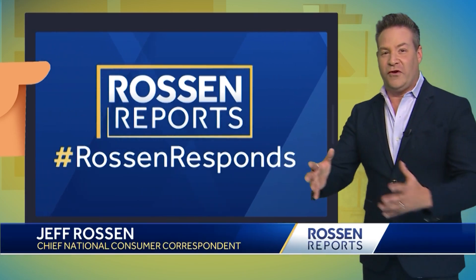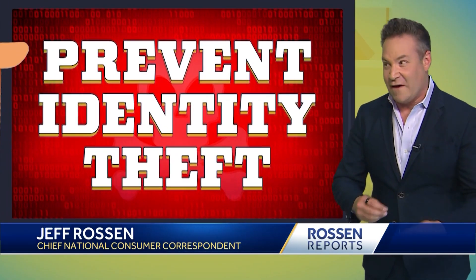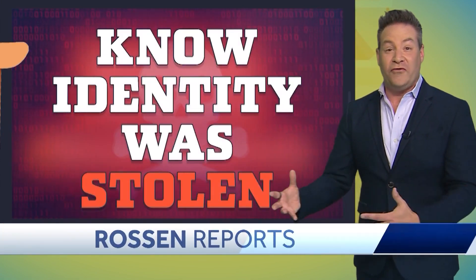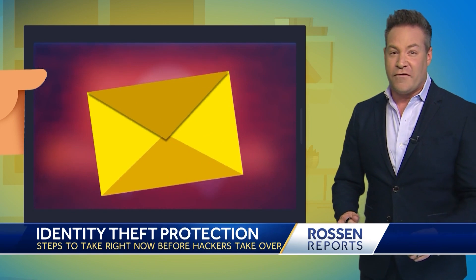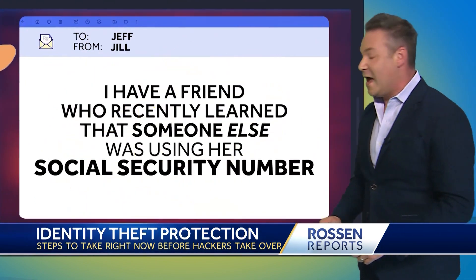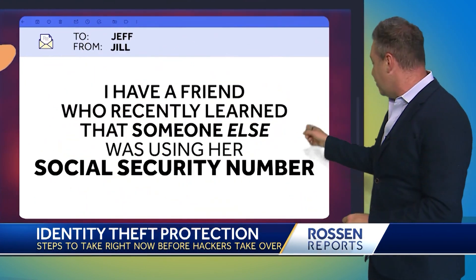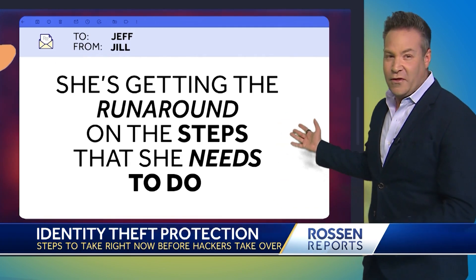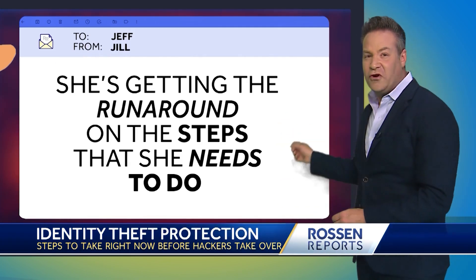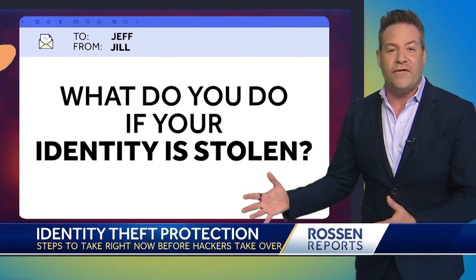I've stood here talking to you a lot about what to do to prevent identity theft so it never happens to you. But what do you do when you know your identity was stolen? It already happened. That's what our viewer Jill wants to know. She emailed me saying she has a friend who recently learned that someone else was using her social security number. Jill wants to know, what do you do if your identity is stolen?